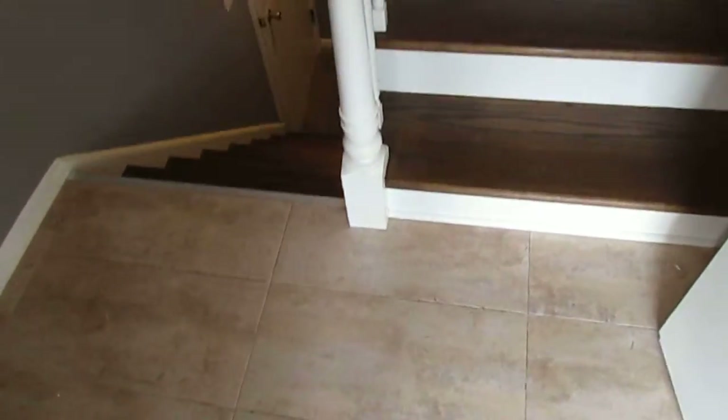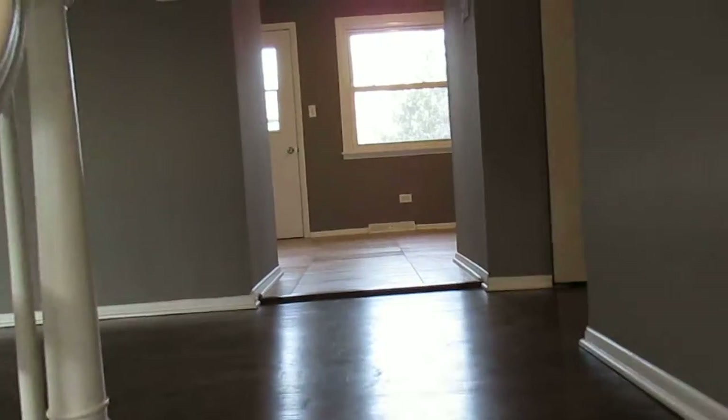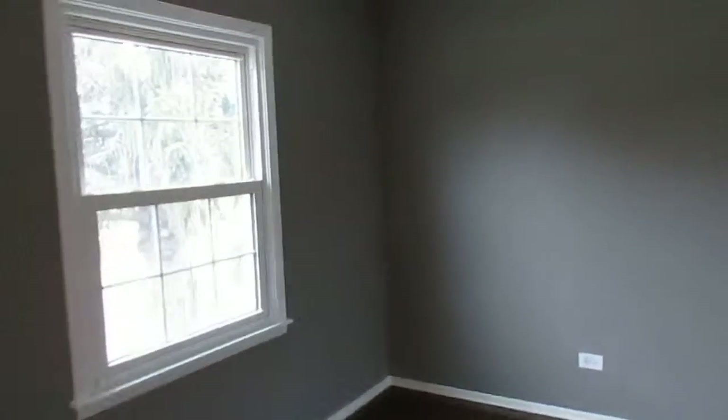The entranceway has what I believe is a ceramic tile floor. We'll go up some hardwood steps to a hardwood floor in the living room. We'll walk to the opposite corner — it's L-shaped with the dining room, same flooring throughout.